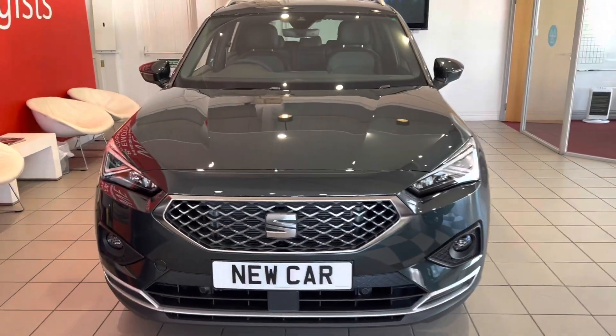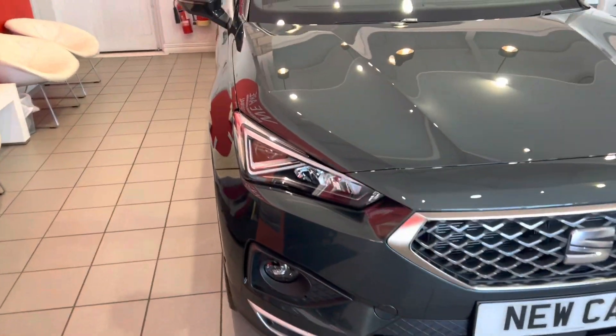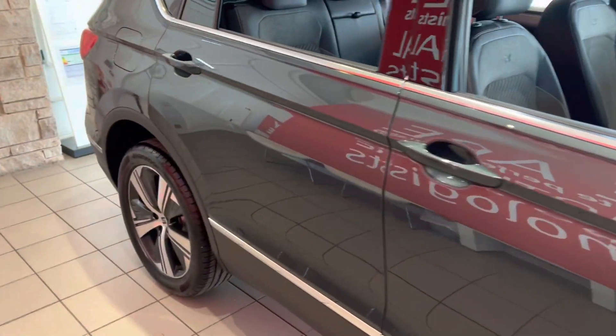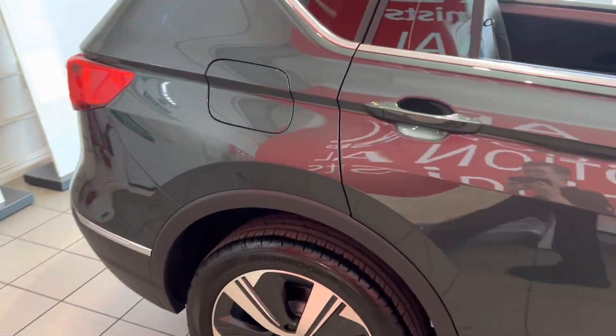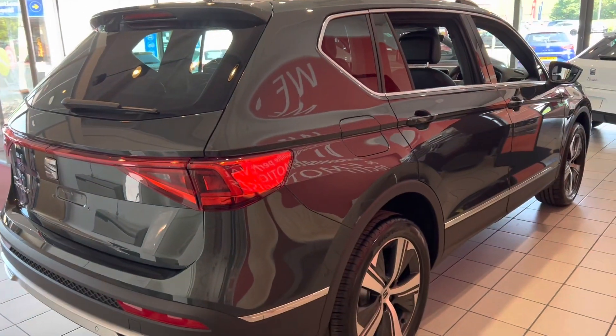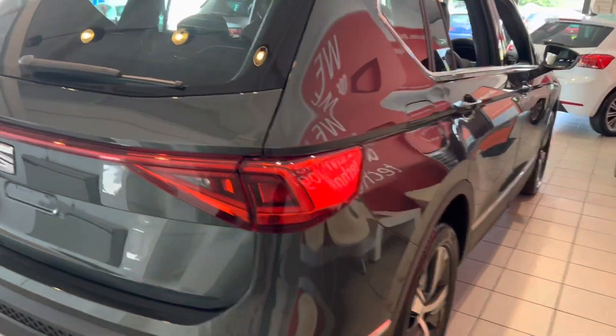Hello everyone and welcome to the Kendall SEO YouTube channel. My name is Sam, the internet specialist. Today I'm going to be showing you around this brand new SEO Tarraco experience that we've just got in. This is the two-litre TDI diesel DSG automatic model.